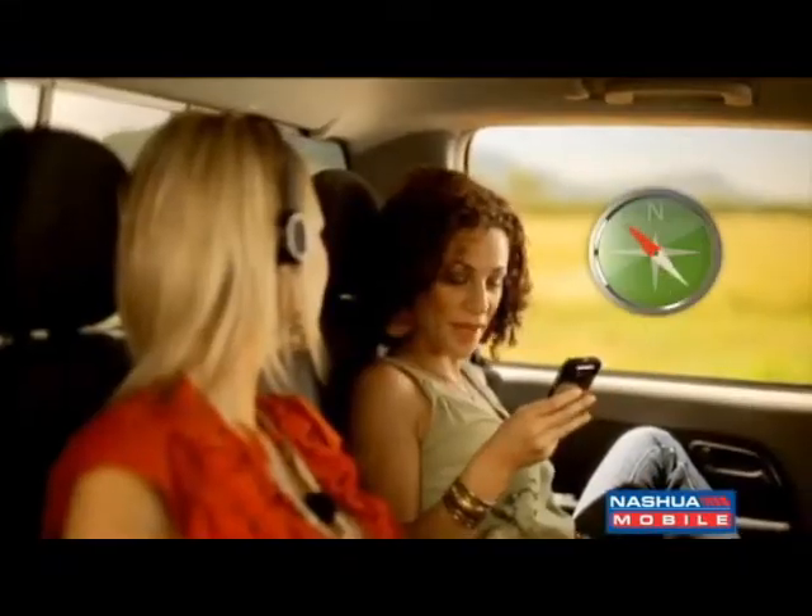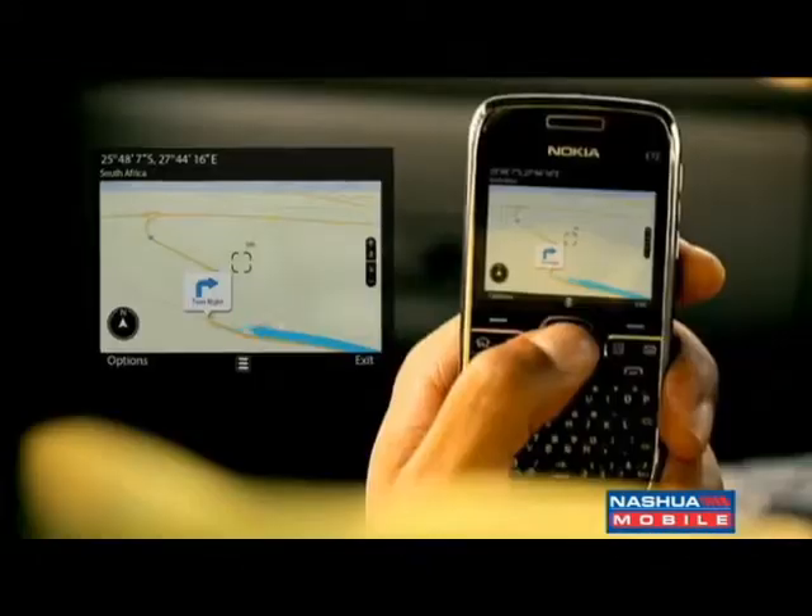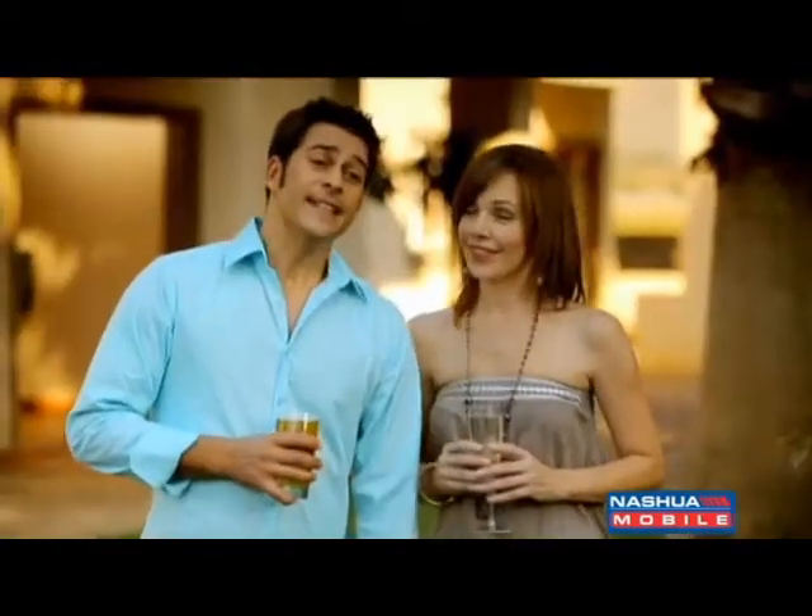Now, with all GPS-enabled Nokia cellphones, OV Maps takes you where you want to be and shows you what you want to see. Navigation on your Nokia for free forever.